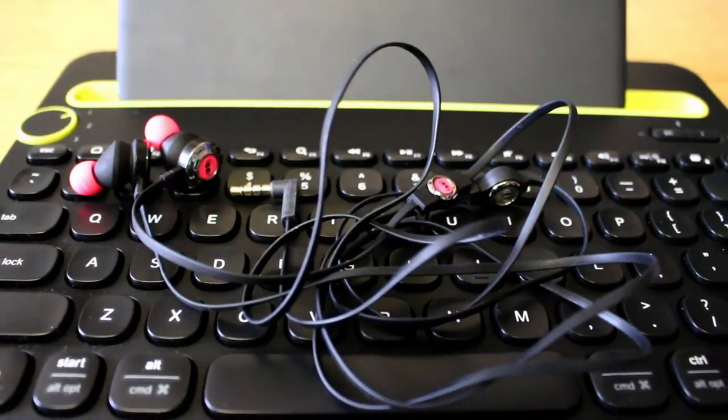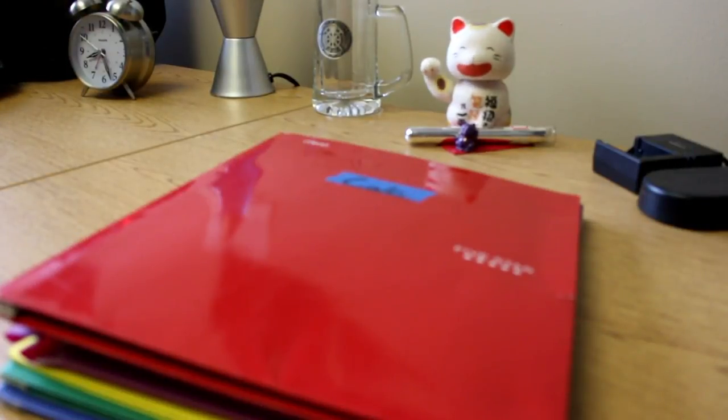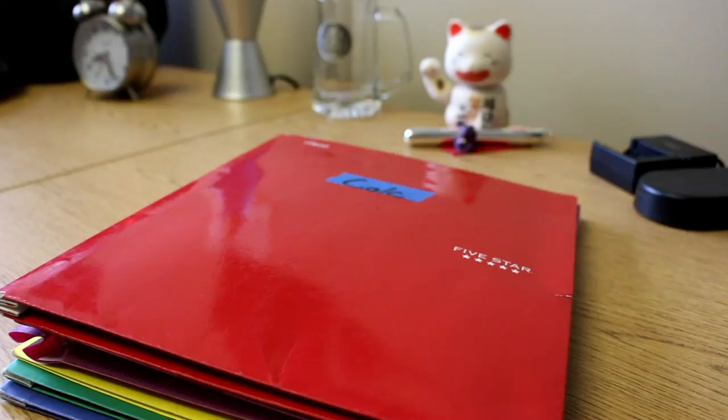On top of those, I like to carry a pair of earbuds with me every day, just in case I want to listen to music, watch a video, or do something while I'm out and about. That's pretty standard — most people carry earbuds all the time. For my notes, I'm a little different from the normal. What I like to do is have a separate three-prong folder for each of my different classes.